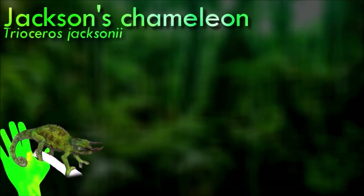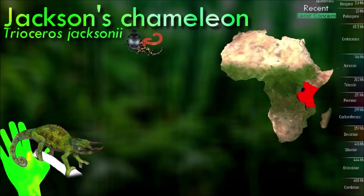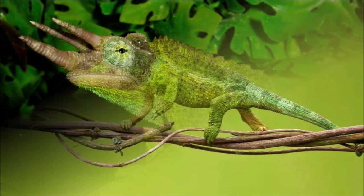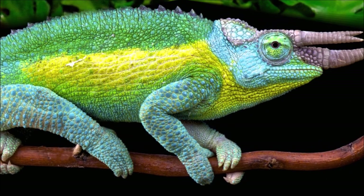Jackson's chameleons are sometimes called three-horned chameleons because males possess three brown horns — one on the nose and one above each superior orbital ridge above the eyes — somewhat reminiscent of the ceratopsid dinosaur genus Triceratops. There is a threat of devastating impact from introduced invasive Jackson's chameleons to native ecosystems in Hawaii.